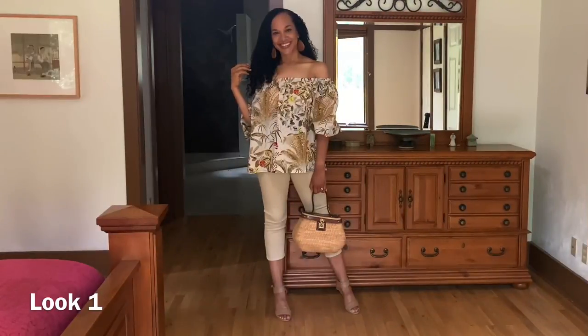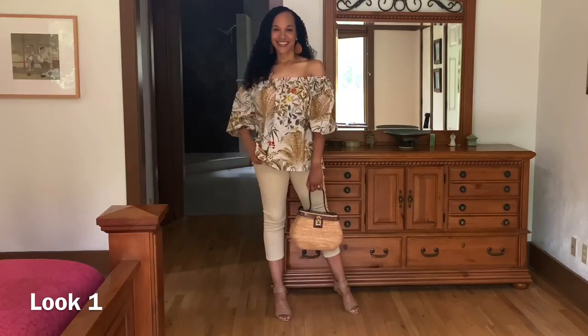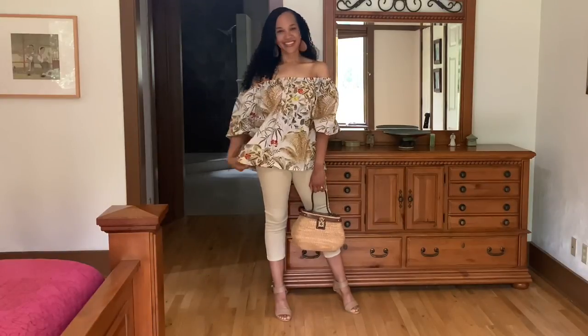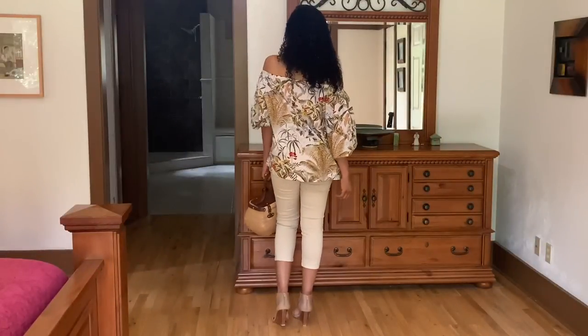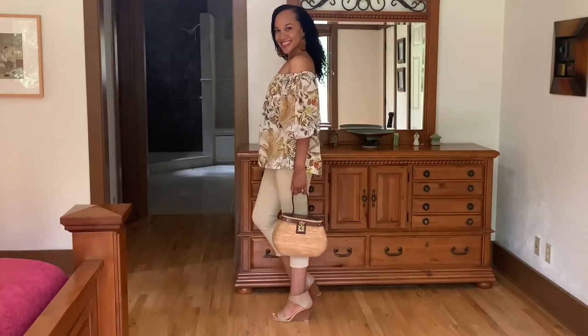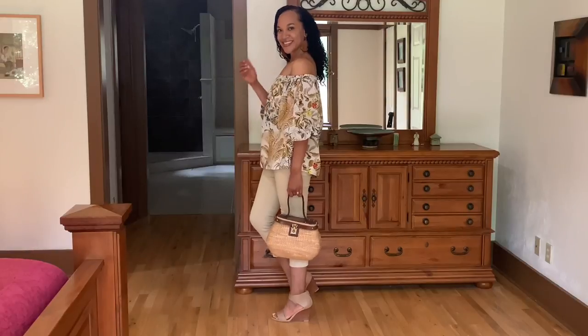For look number one, I paired this top with a pair of thrifted tan Michael Kors capri pants, some Seychelles sandals, a vintage John Romaine handbag, and wooden earrings. I'm wearing the top out and off the shoulders. This would be a very nice casual, out-and-about-town look — maybe shopping or catching up with the girls for lunch. Very comfortable.